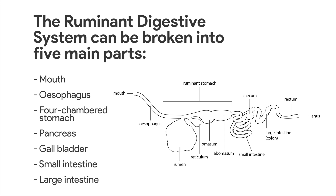The ruminant digestive system can be broken into five main parts: the mouth, esophagus, four-chambered stomach, small intestine, and large intestine. Each of these parts contributes to the breakdown process. Digestion is also helped along by the pancreas and the gallbladder, but these are not directly connected to the primary digestive system.